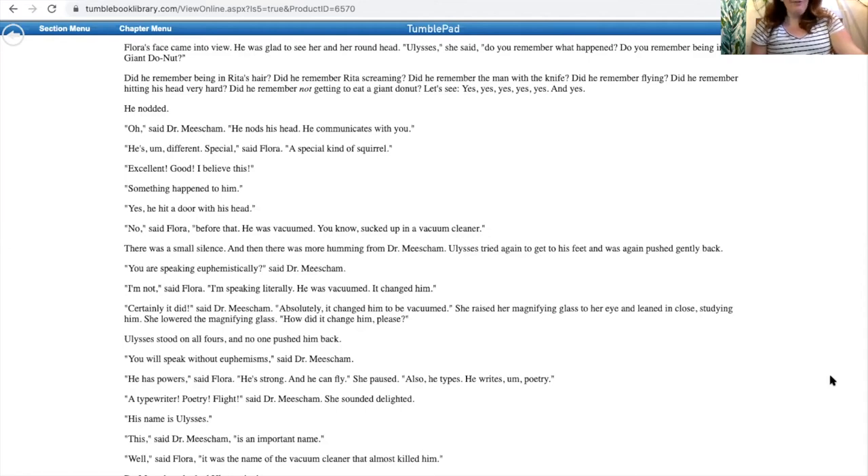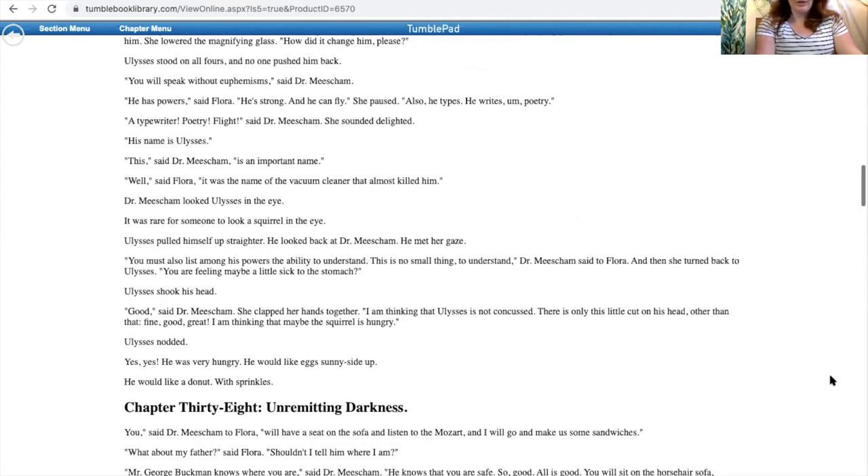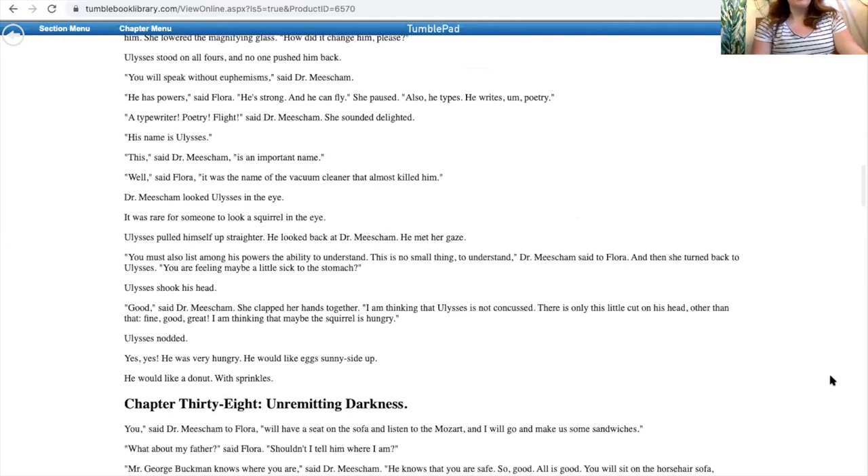'He has powers,' said Flora. 'He's strong, and he can fly.' She paused. 'Also, he types. He writes poetry.' 'A typewriter? Poetry? Flight,' said Dr. Misham. She sounded delighted. 'His name is Ulysses.' 'This,' said Dr. Misham, 'is an important name.' 'Well,' said Flora, 'it was the name of the vacuum cleaner that almost killed him.' Dr. Misham looked Ulysses in the eye. It was rare for someone to look a squirrel in the eye. Ulysses pulled himself up straighter and looked back at Dr. Misham. He met her gaze. 'You must also list among his powers the ability to understand. This is no small thing,' Dr. Misham said to Flora. 'You were feeling maybe a little sick to the stomach?' Ulysses shook his head. 'Good,' said Dr. Misham. 'I am thinking that Ulysses is not concussed. There is only this little cut on his head. I am thinking that maybe the squirrel is hungry.' Ulysses nodded — yes, he was very hungry. He would like eggs sunny side up. He would like a donut with sprinkles.